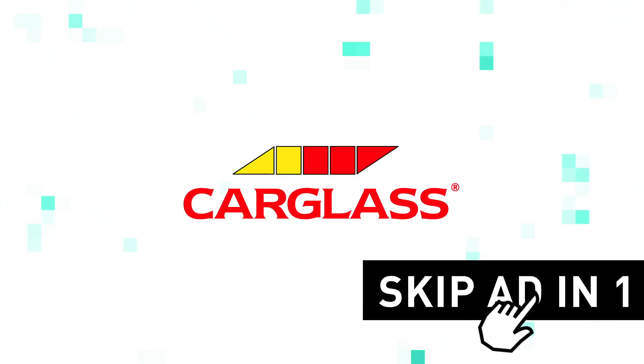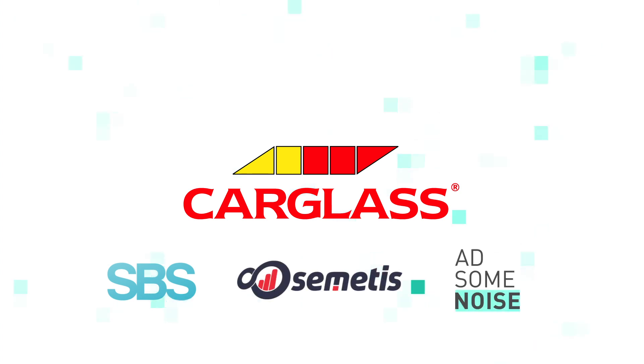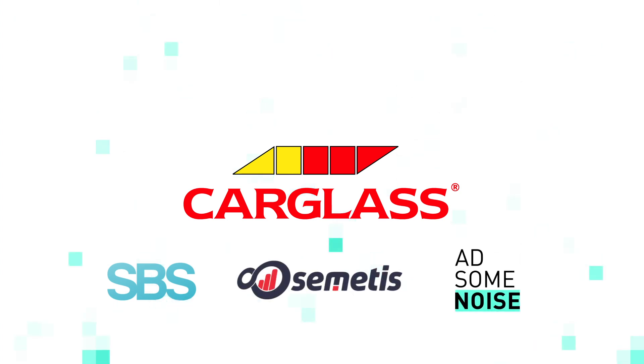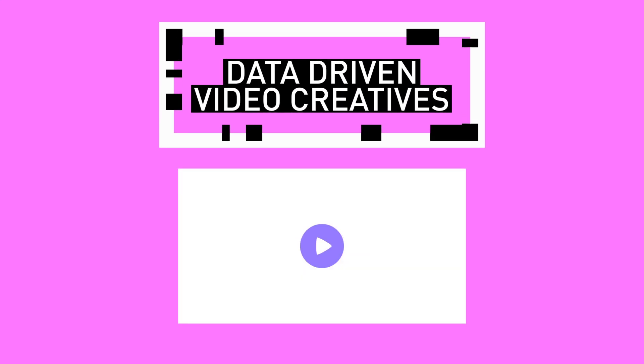To achieve an unskippable future for advertising, Carglass, SBS, Cementus, and AddSomeNoise place their bets on data and technology. Our answer? Data-driven video creatives.